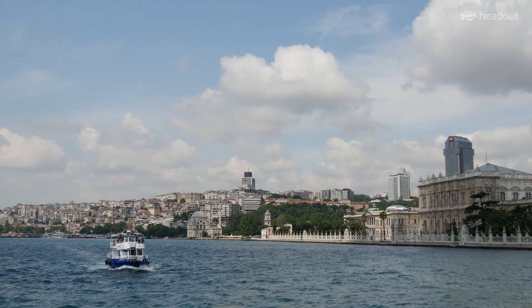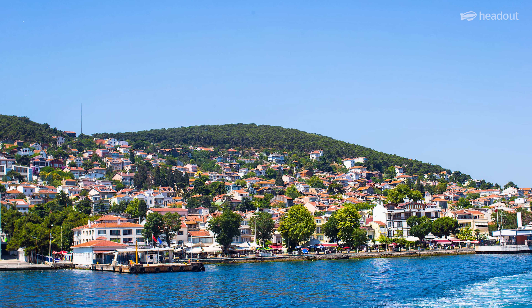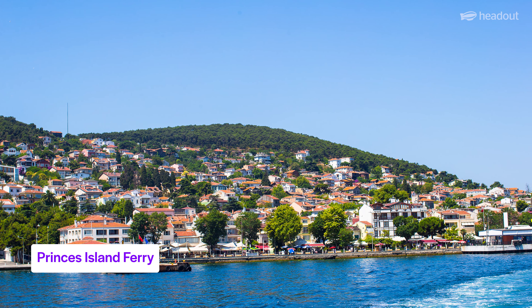Also, hop on a cruise to see the world's largest natural harbor, the Golden Horn, or take a round-trip ferry to the Prince's Islands in the Sea of Marmara.